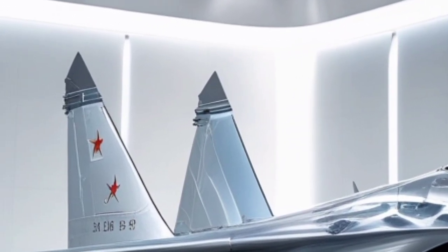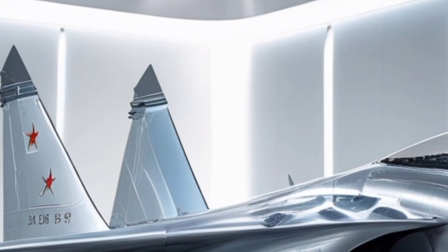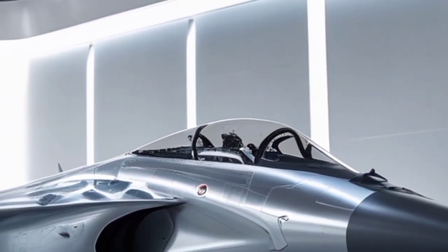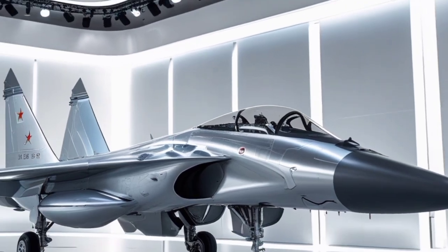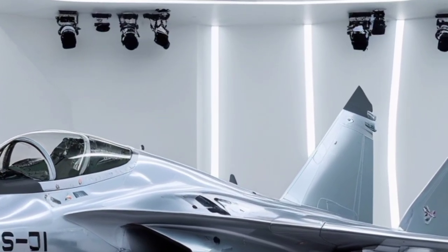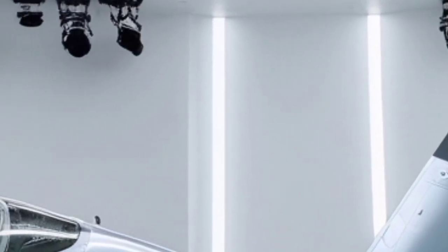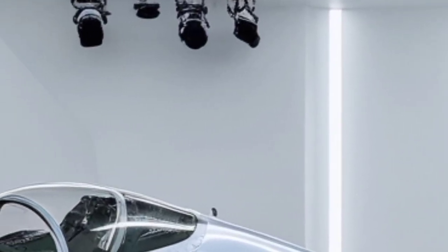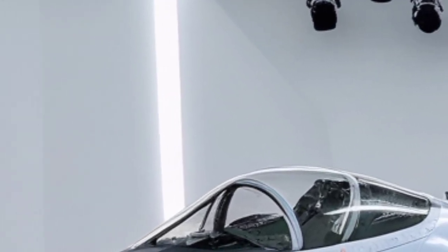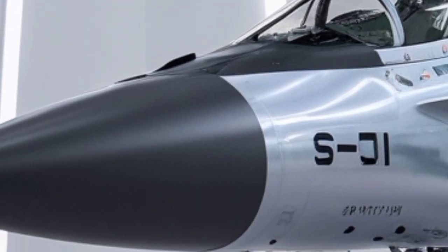The Su-30's two-seat configuration, often overlooked in an era of single-seat fighters, becomes a significant advantage in the 2026 variant. With one pilot focusing on flying and air combat while the second crew member manages sensors, weapons, and electronic warfare systems, the aircraft can operate more efficiently during long and demanding missions. This crew coordination is especially valuable in deep-strike operations and beyond-visual-range engagements, where situational awareness and decision-making speed can determine mission success or failure.